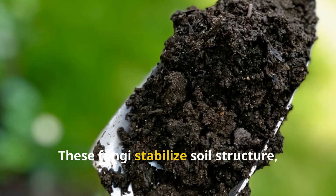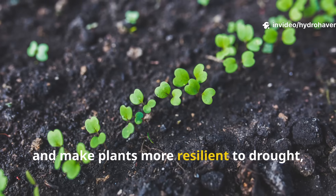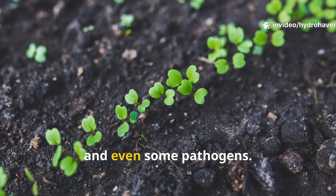Even better? These fungi stabilize soil structure, improve aeration, and make plants more resilient to drought, transplant shock, and even some pathogens.